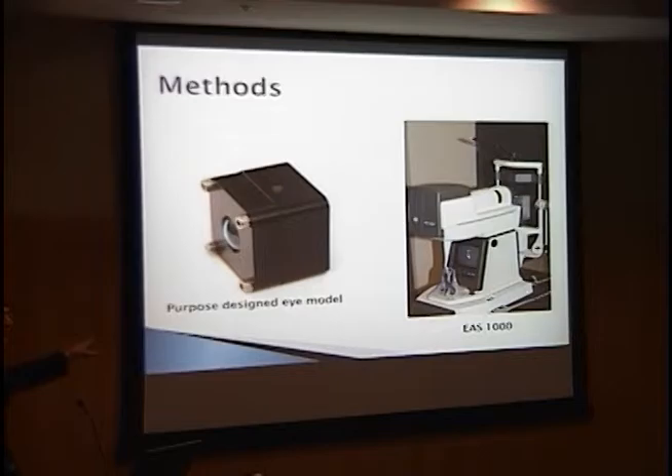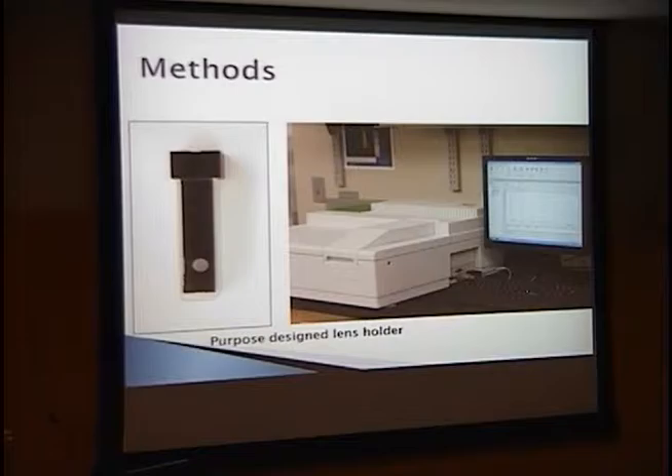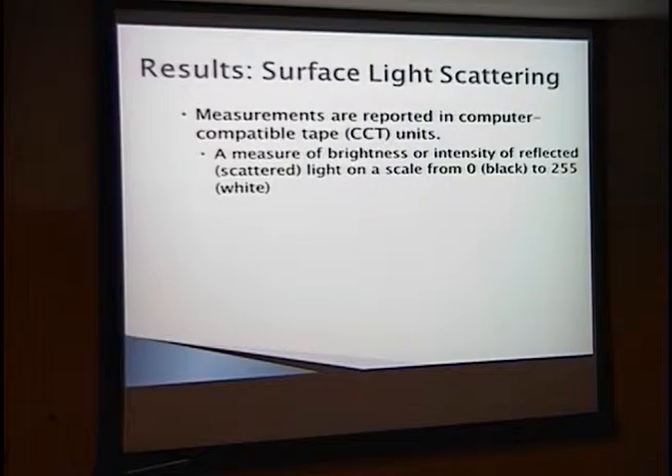Here's a picture of the Scheimpflug camera. On the left we have the specially designed eye model, which mirrors both the curvature and dimensions of the human eye. We place the IOL inside this holder, fill it with BSS or distilled water, and place it on a special holder on the Scheimpflug camera. For light transmittance measurements, we used a specially designed holder that fit into the cuvette of the spectrophotometer. In both cases, the anterior surface of the IOL faced toward the light source. Measurements from the Scheimpflug camera are reported in CCTs — computer-compatible tape units — measuring brightness of the reflected light from zero (black, no scattering) up to 255 (white, high scattering).